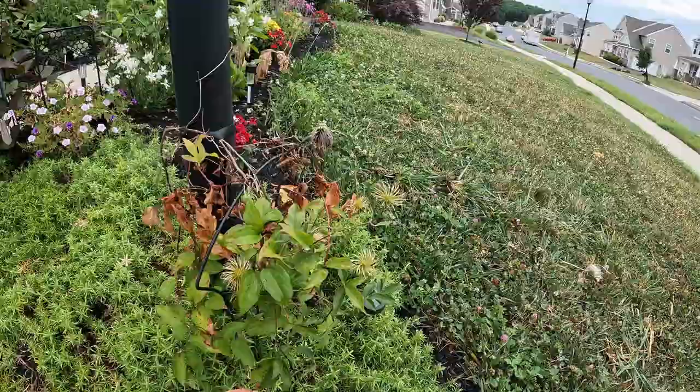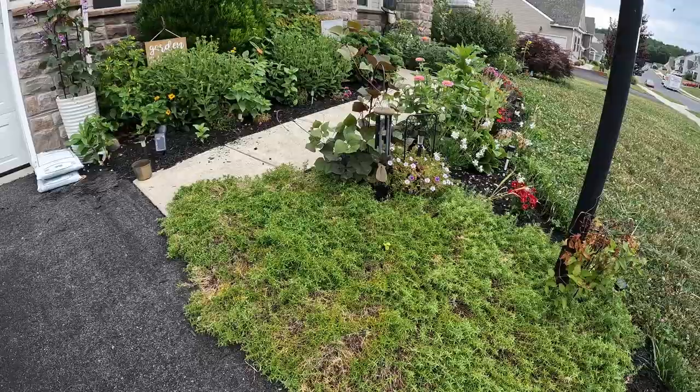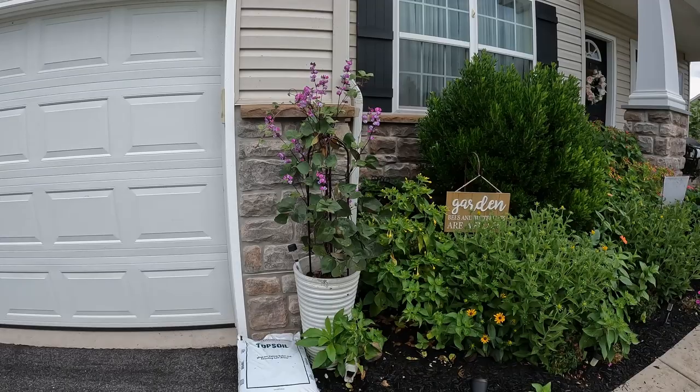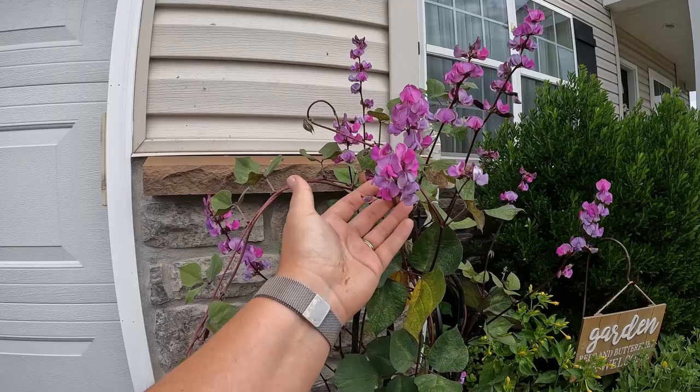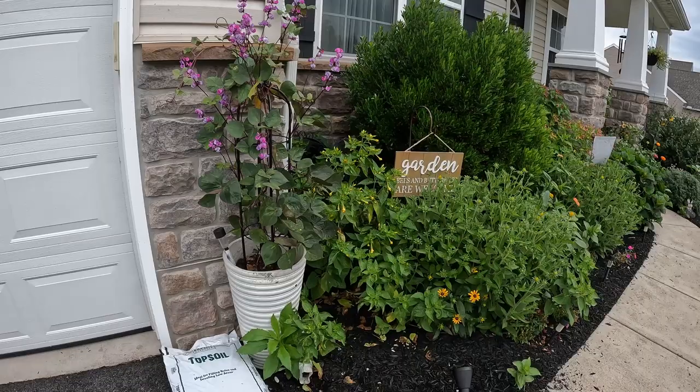My clematis is still hanging on — I actually saw a bloom the other day, though it must be gone by now. The phlox kind of looks bad; I think there's a lot of ants in it, so I'm going to take a look at that situation soon. But I wanted to show this — this is the first time I've ever grown a hyacinth runner bean. It is so pretty and it's about to put off some beans, so if anybody wants any seeds, let me know.